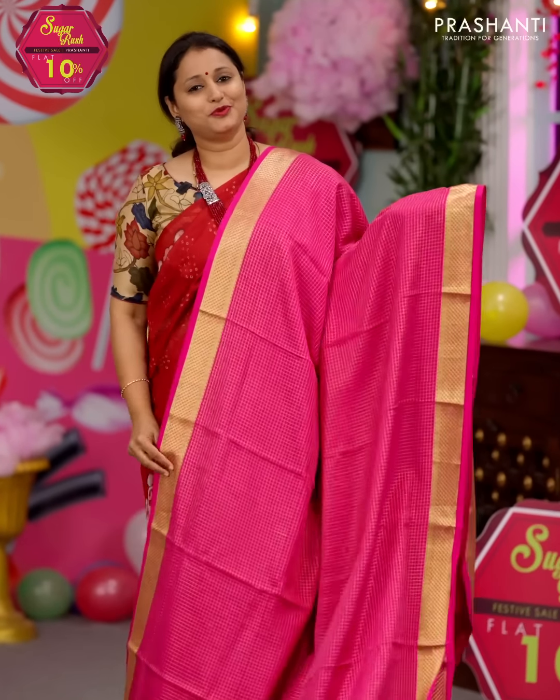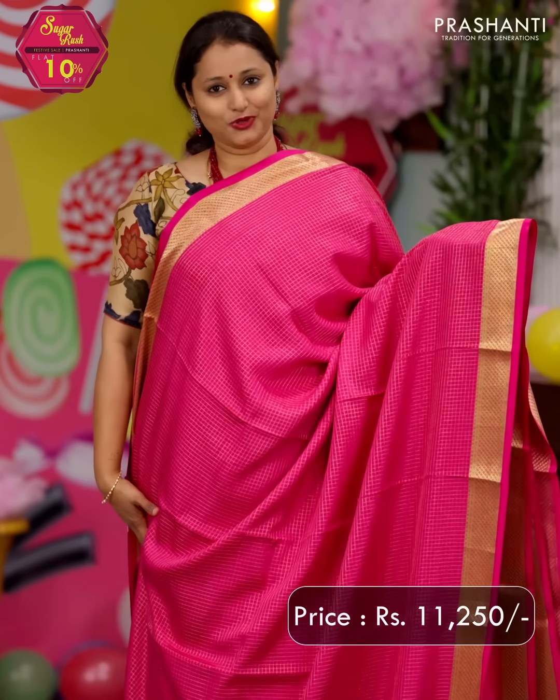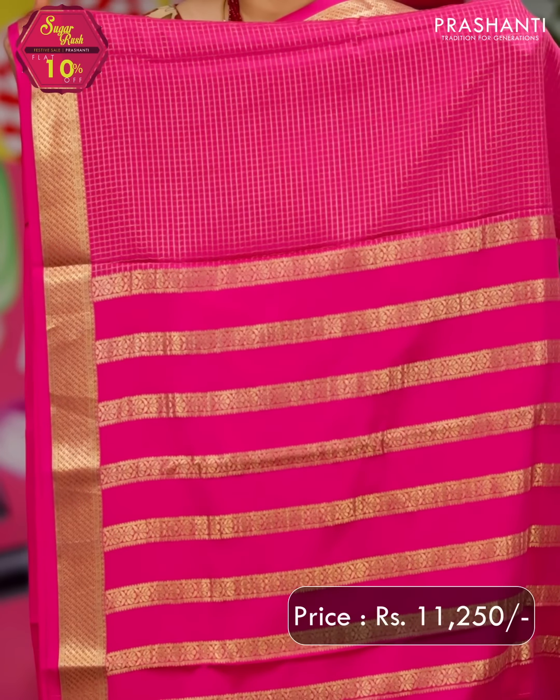Rani pink — one more beautiful saree. It's a heavy grammage saree with a zari checked pattern. Rich zari borders on either sides with a small zari checked pattern that runs all over the body. That's the pallu — beautiful pallu — and a plain blouse in rani pink. Priced at ₹11,250.